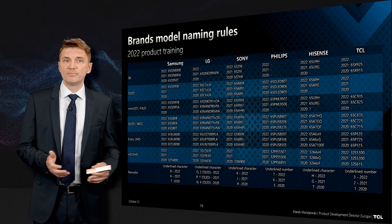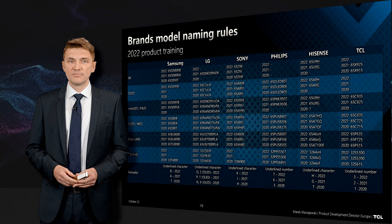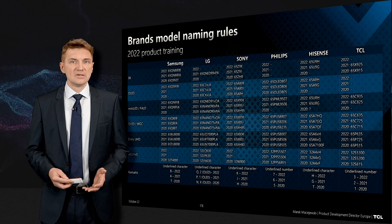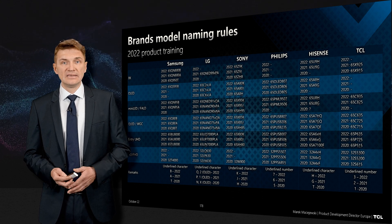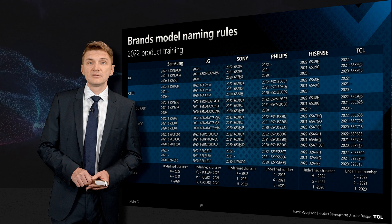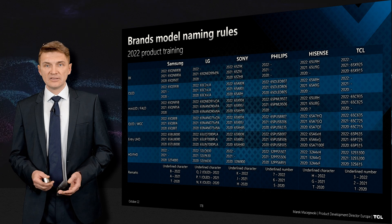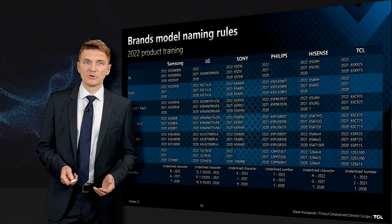Why is the letter far to the end? Because people mainly look at the QNED or Nano model number, and then nobody looks into the details of whether the product is this year's or last year's. Sony changed the logic in 2021 and aligned with the US, so it is also a letter at the end and quite logical to recognize. Philips uses a number at the end, the same system for many years. Hisense is another mess — in 2021 the letter was G, 2022 is H. In TCL the number in the middle indicates the year.